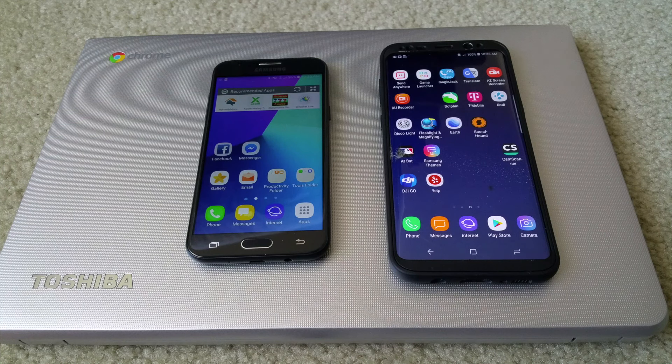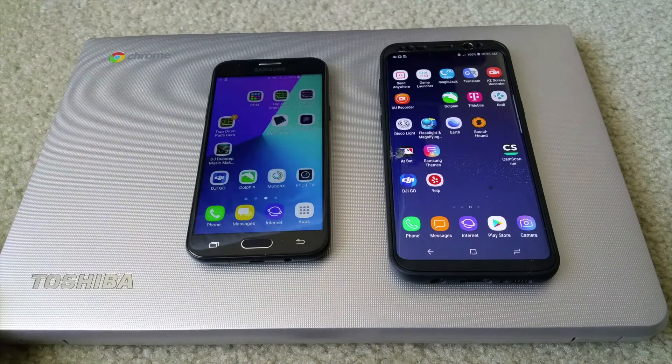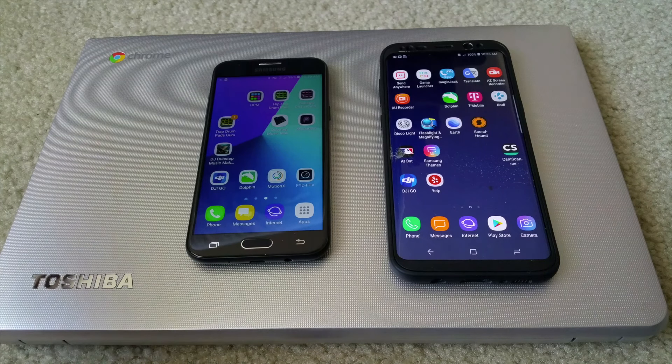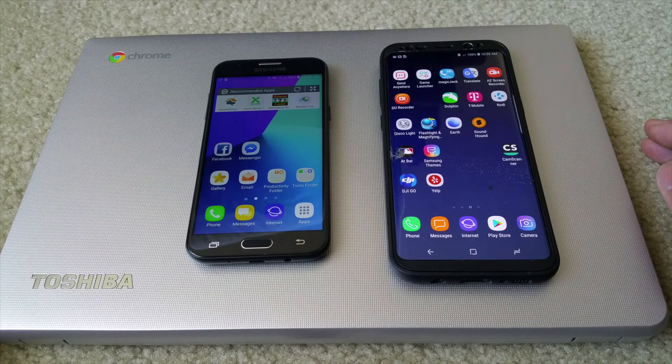Hey YouTube, welcome back guys. Today I'm going to go over the problem or issues with GPS signal loss. I just want to go over that real quick and then what is causing this problem.